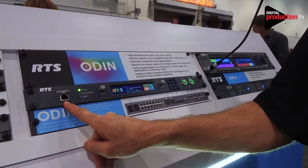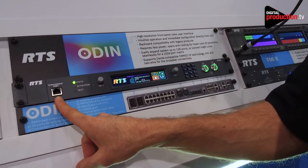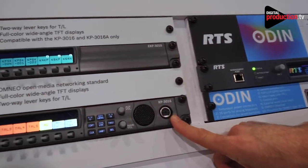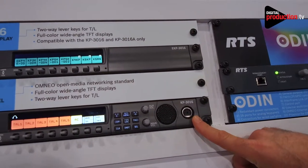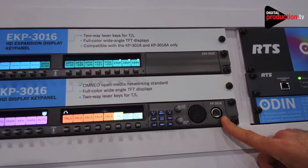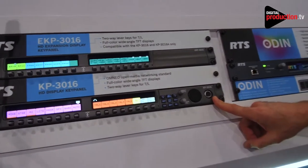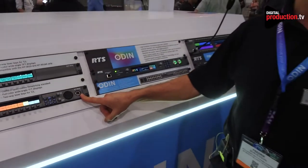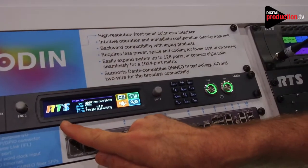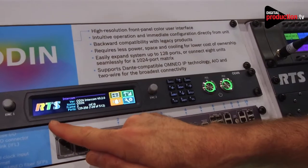All the way up to large installations where multiple Odins can be interlinked for a high capacity matrix. Odin is designed to work with our KP series of key panels, which were introduced in 2015 and which have been a market leader in terms of ergonomic design and features for digital intercom key panels. We hope you'll check out Odin and we believe it's something that will be interesting for your application.